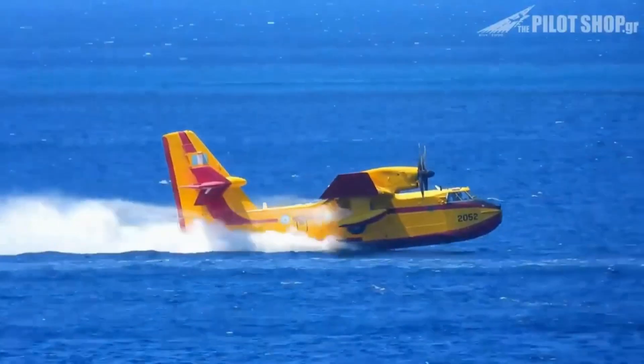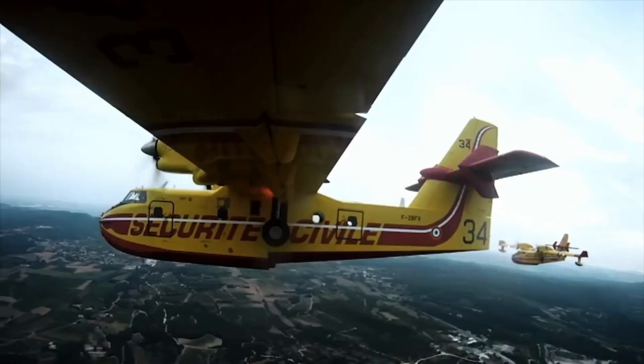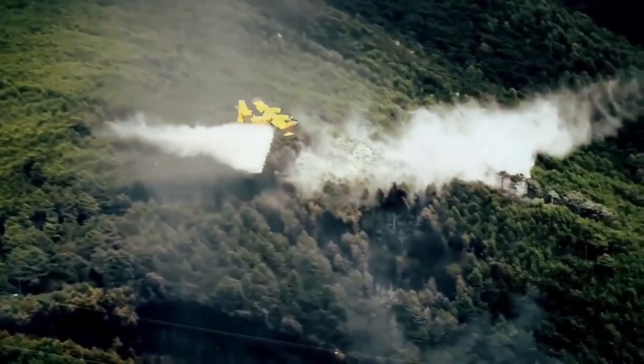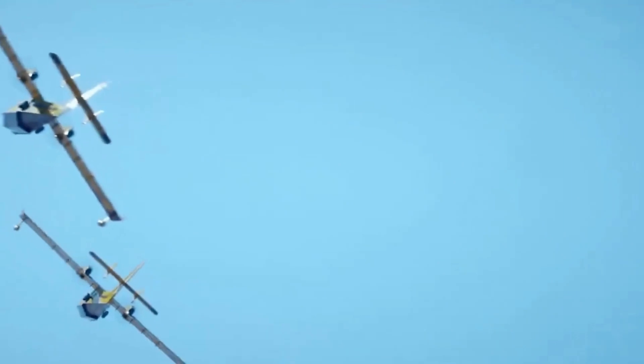Thanks to its ability to refill from various water sources close to the fire, the DHC-515 can make frequent drop passes, adjusting quickly to wind conditions and the fire's progression. This advantage allows it to remain closer to the fire, significantly increasing its firefighting effectiveness compared to other aerial firefighting methods.